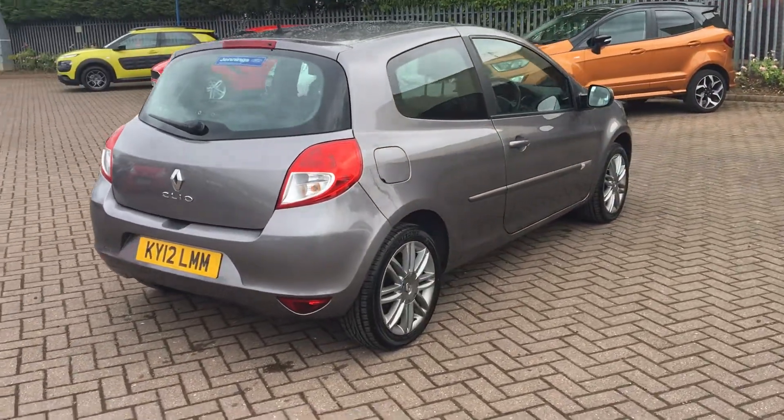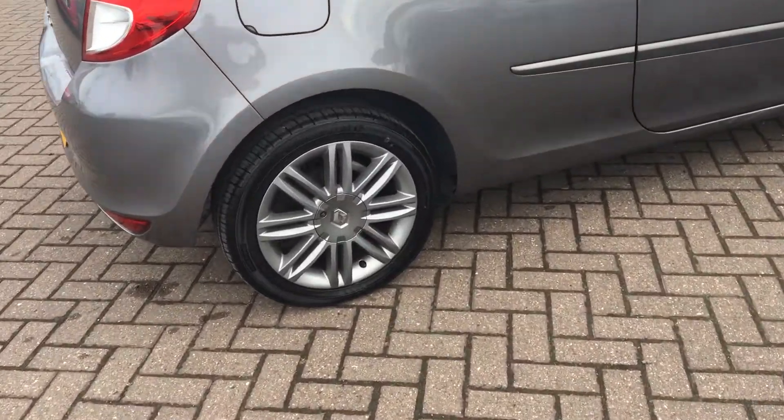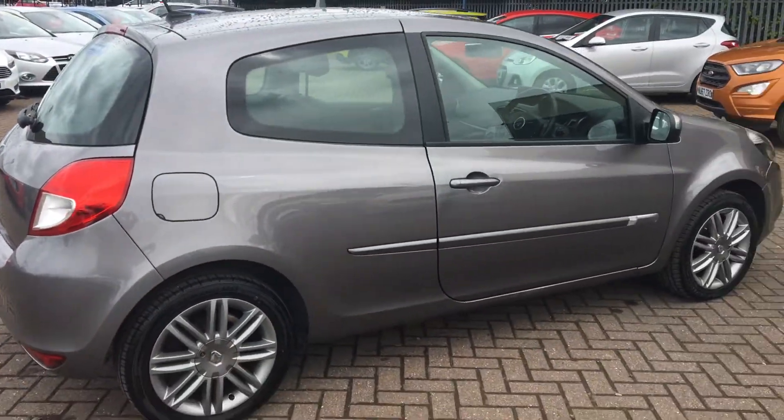It does come with 16-inch Salonia gunmetal alloys, which I'll just show you. Really high-grade set of alloys there.